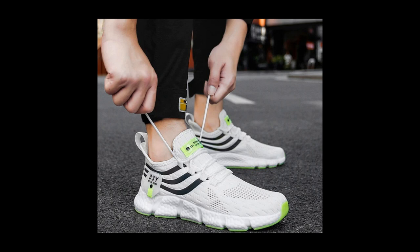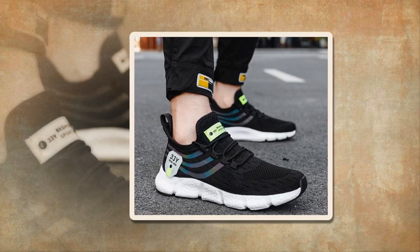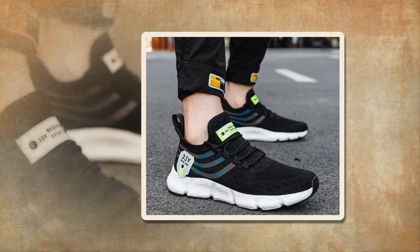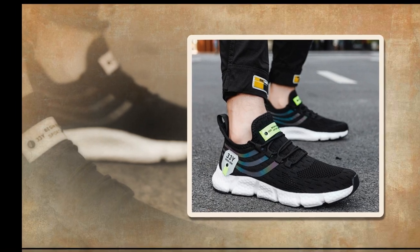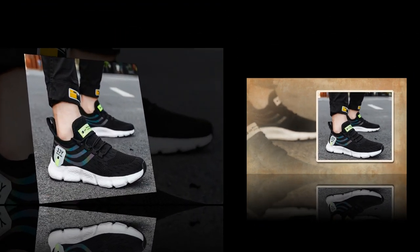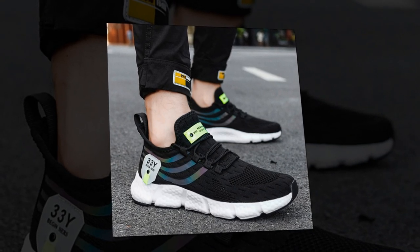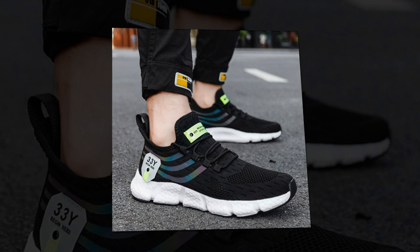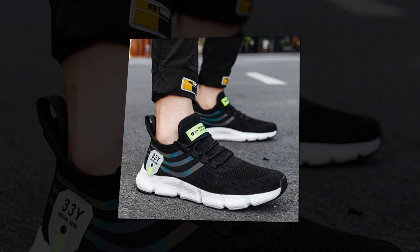Moving on to comfort — this is where these shoes truly shine. Inside we have an EVA insole. EVA, or ethylene vinyl acetate, is known for its cushioning properties: it's lightweight, flexible, and provides excellent shock absorption. With every step, the insole works to reduce the impact on your feet, making these shoes ideal for all-day wear. If you like the shoe, you'll find the link in the description and in the comment section.